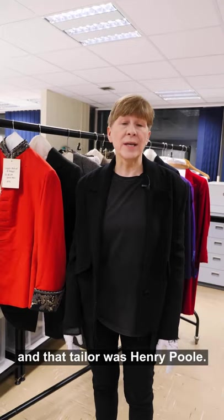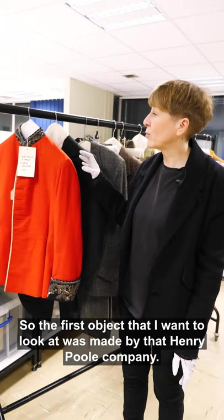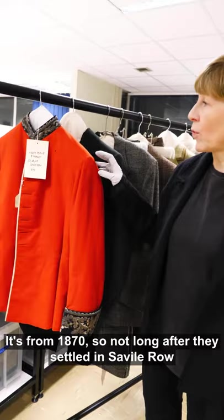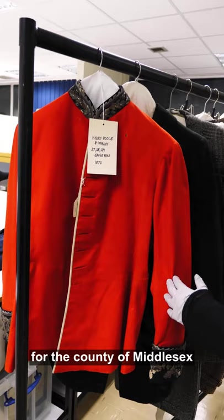The first object I want to look at was made by the Henry Poole company and it's from 1870, not long after they settled in Savile Row. As you can see, it's not a civilian suit but part of a uniform — a dress uniform for a deputy lieutenant for the county of Middlesex. The army was very important for the development of tailoring anyway.